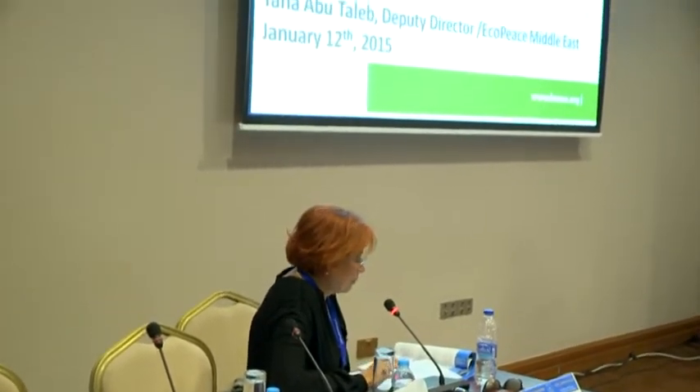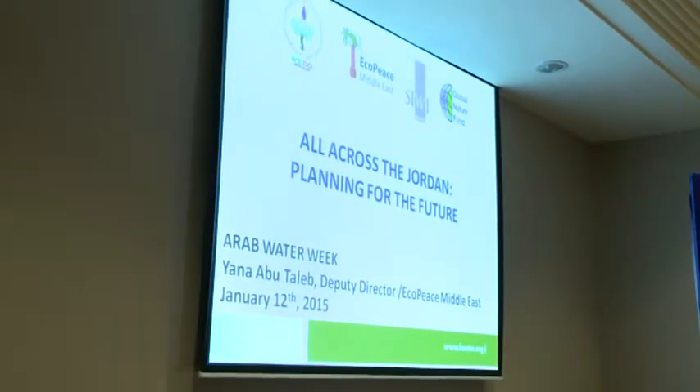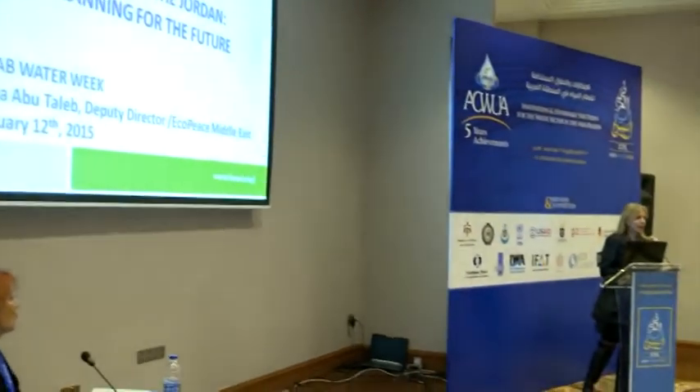Although Yana has her degree in archaeology — a B.Sc. in archaeology from the University of Jordan — her experience during the past many years has been in environment and project management. Yana Abu Talib is the Deputy Director of the Amman Office of EcoPeace Middle East, leading regional projects within the organization. Yana will tell us about her project across the Jordan River. Good morning, everyone. Sabah al-kher.